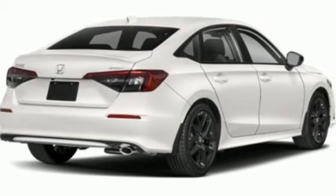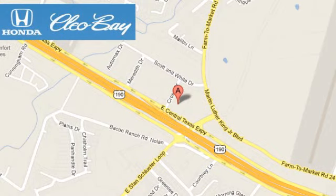Honda's created some of the most admired vehicles on the planet. Take it for a test drive today. Clio Bay Honda is one of the premier Honda dealers. We're conveniently located at 3907 East Sentex Expressway in Killeen, Texas.